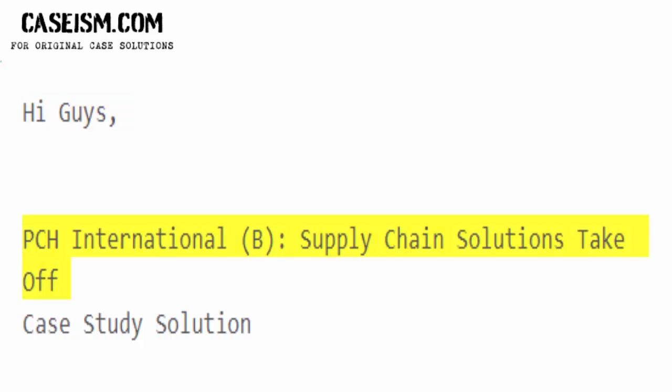Hi guys. PCH International B: Supply Chain Solutions Take Off — case study solution.